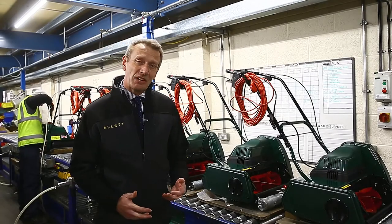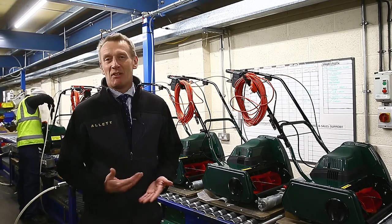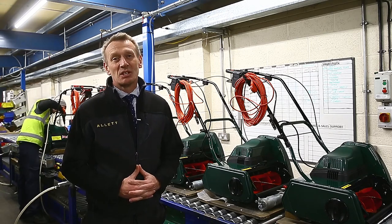In manufacturing, efficiency is absolutely key. We have to remain competitive around the world, and we can only do that if we have efficiency within our factory, and Regal House is really helping us to achieve that.